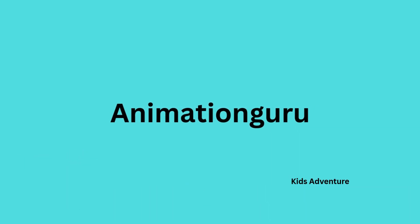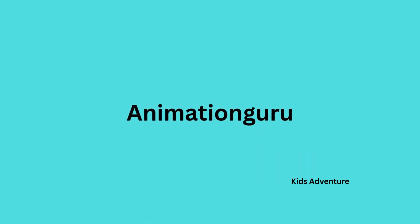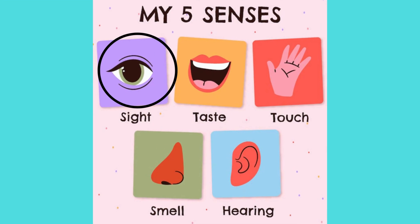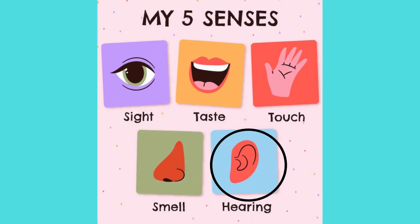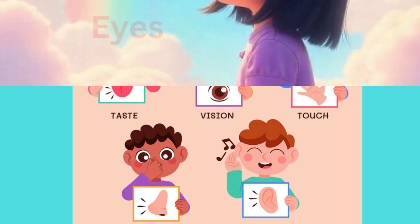Hello little explorers, welcome to our fun learning kids adventure! Today we are going to learn about the five magical senses in our Animation Guru channel, that will help us to explore the world around us. So are you ready kids? The five senses are: sight, taste, touch, smell, and hearing. Are you ready to watch the visual representation of all five senses? Let's go!